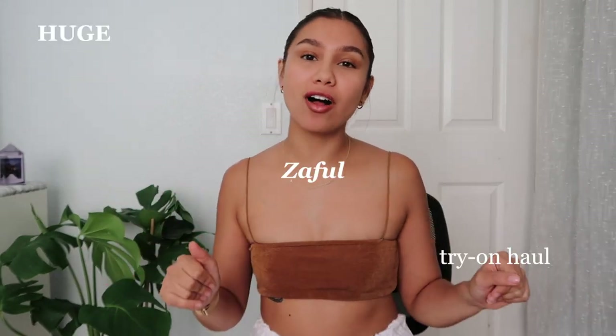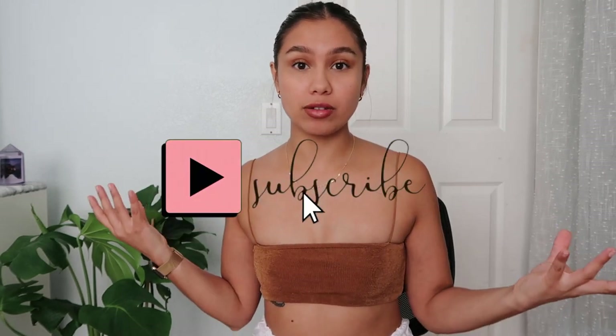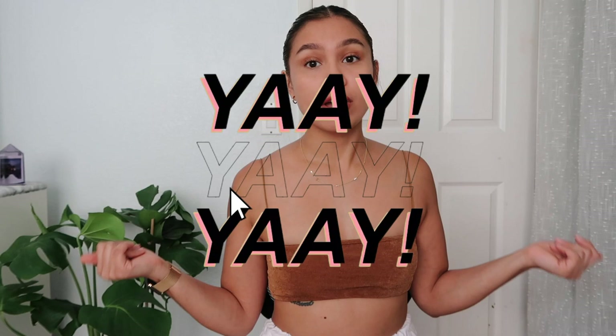Hey everyone, welcome to my channel. Welcome to a huge Zoffel try-on haul. If you didn't already know, Zoffel is a popular online brand that sells a bunch of different fashionable items worldwide. I personally knew Zoffel from their bathing suits — I think their bathing suits have a really wide variety of selections and they're super cute.